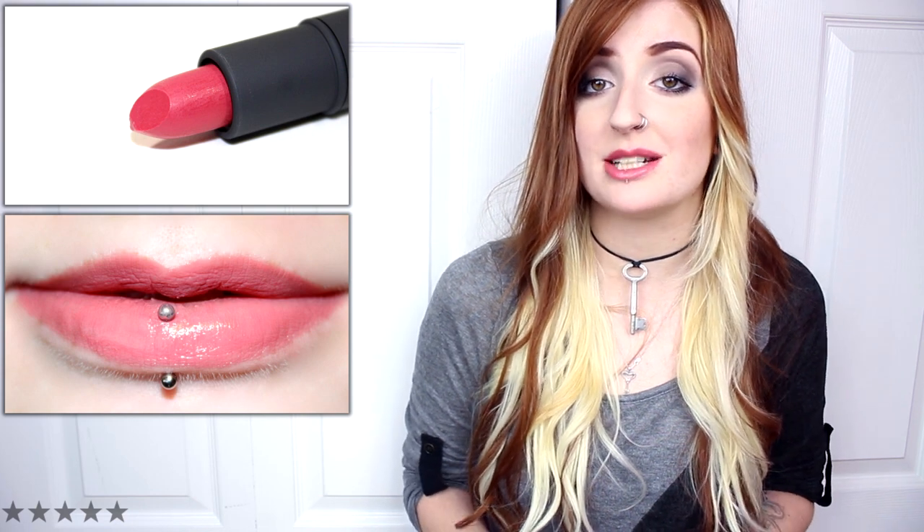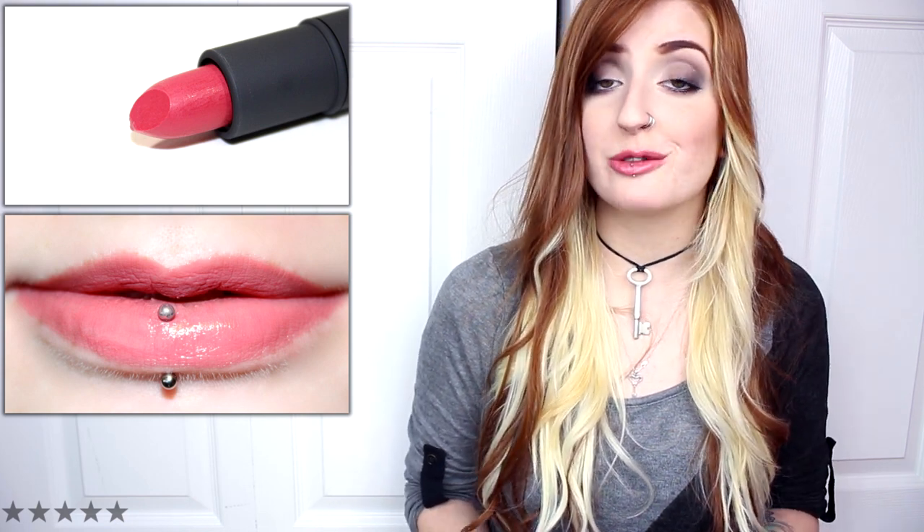Fig is a light to medium pink nude with warm undertones and a luminous cream finish — it is also the shade I am currently wearing. This shade applied smoothly, mostly opaque, and had good color payoff. I found that the natural pigmentation of my lips did show through in some areas, but it didn't make the lipstick look uneven at all. Fig wore well for four hours and was lightly hydrating.